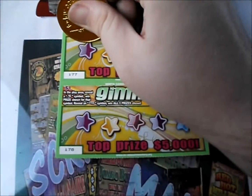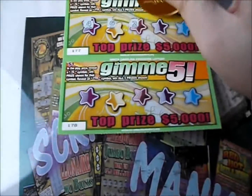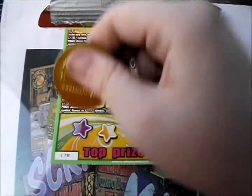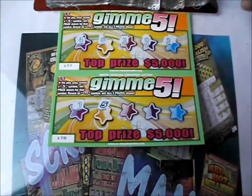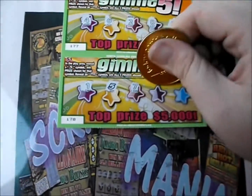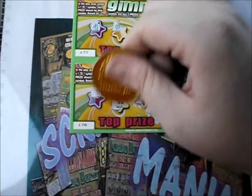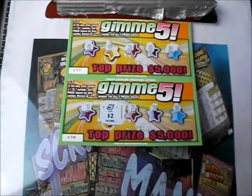Starting with the first ticket: there's a four, six, two, eight, and three — nothing on that first one. Next ticket — there we go, got ourselves a five, so we've got a winner of some sort: seven, two, and three. Underneath that five is two dollars. So we have two dollars back out of twelve.